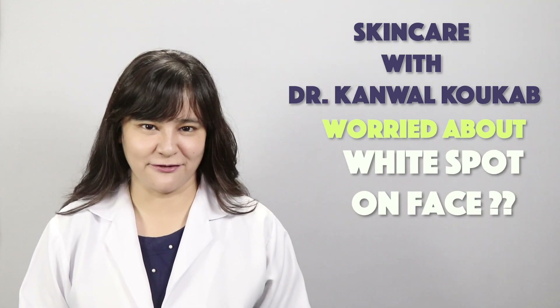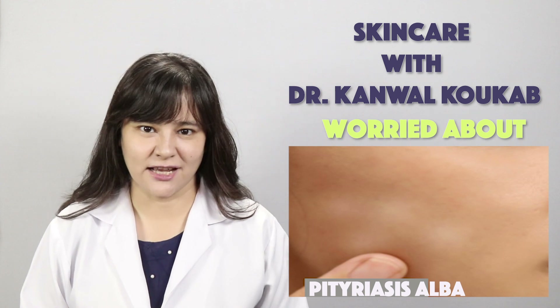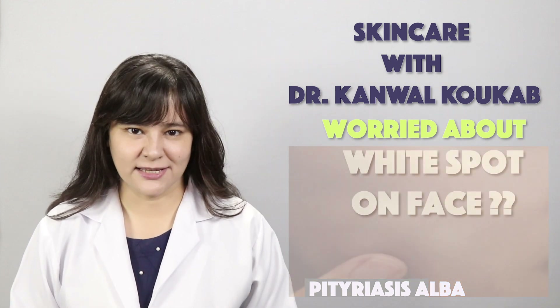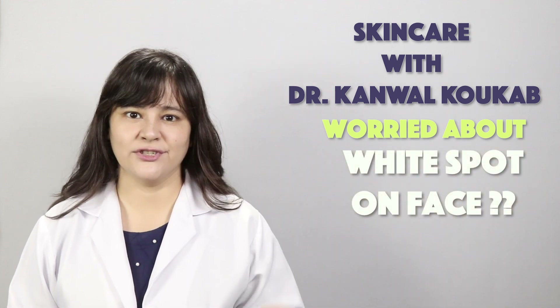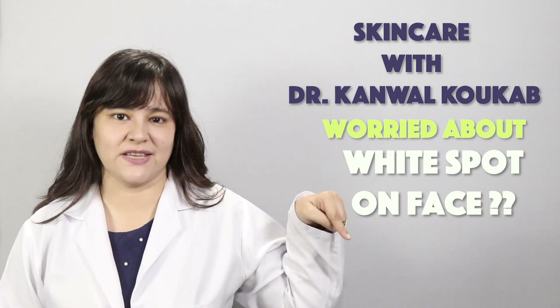This is our topic of today's face. Stay tuned with us. If you haven't subscribed, press the red button on the screen and subscribe to our channel.